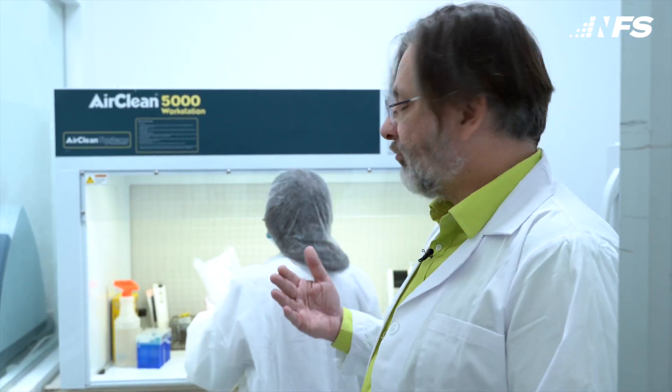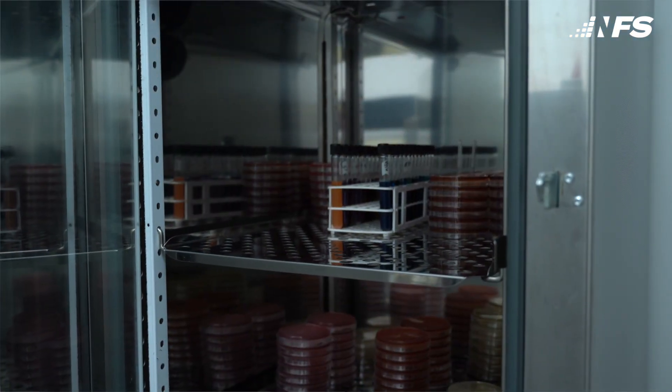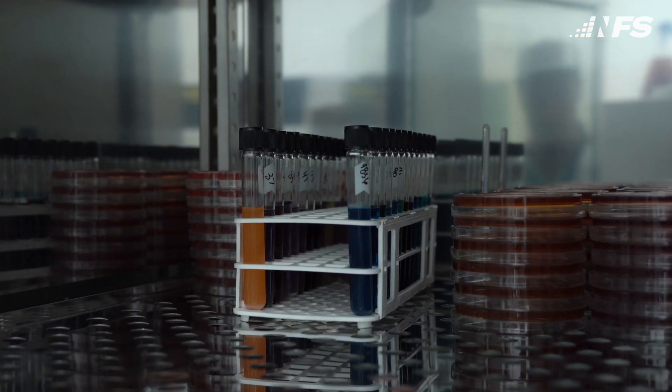If we get any kind of positive hit on any of these organisms, we reject the raw material and it does not come into our facility. Similarly, the finished product gets tested as well to make sure that it has not been contaminated throughout the process. We test it for Salmonella, E. coli, and Pseudomonads, as well as yeast and molds. With all these systems in place, we can make sure that all the product that comes into the facility and leaves the facility is clean.